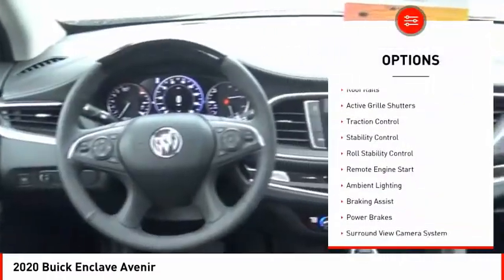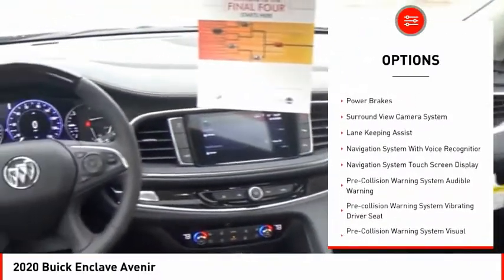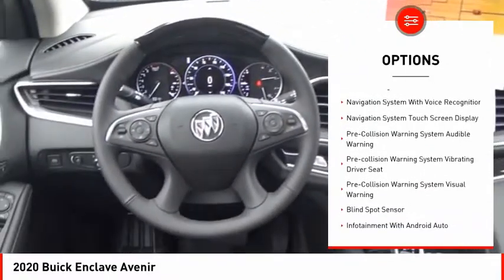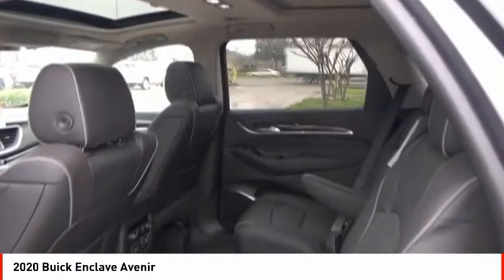Power windows with safety reverse, roof rails, active grille shutters, traction control, stability control, roll stability control, remote engine start, ambient lighting, braking assist, power brakes.